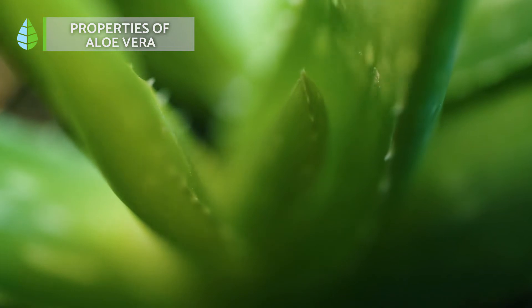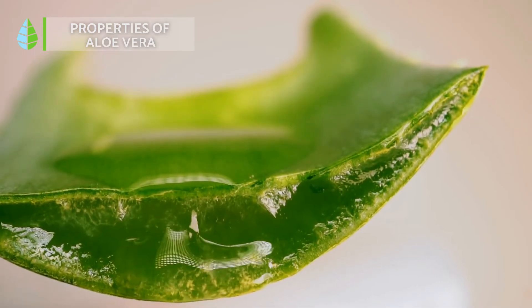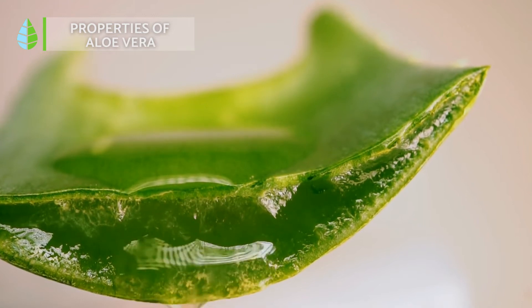In addition, in the plant tissue of aloe vera we find mucilage, a viscous substance that can be coagulated with alcohol.